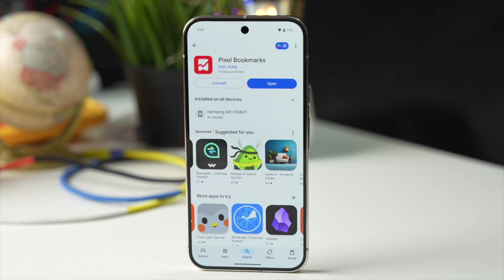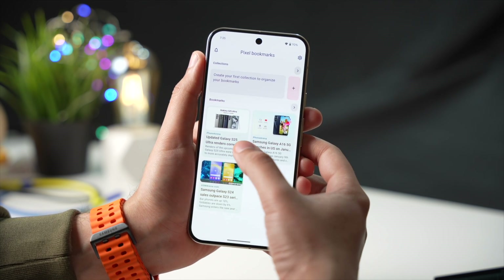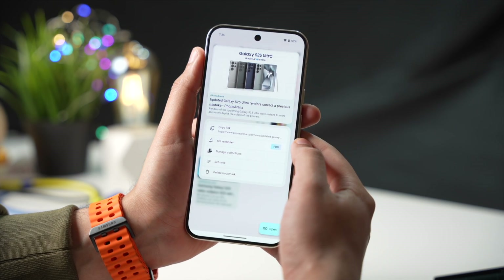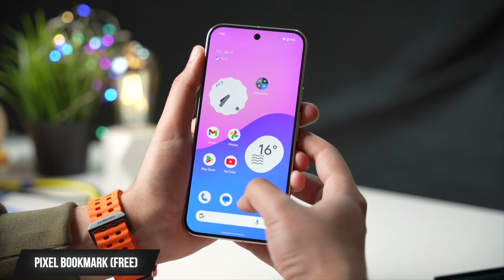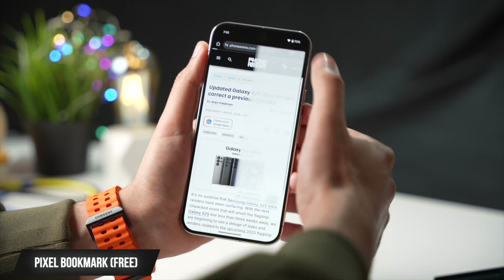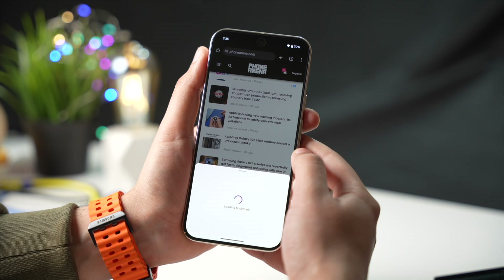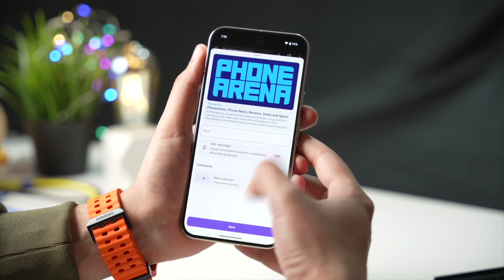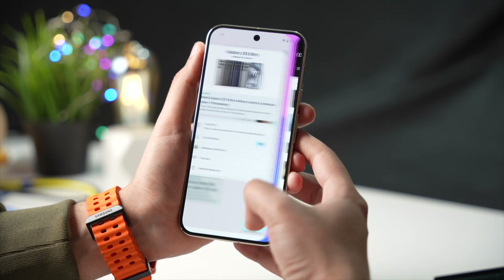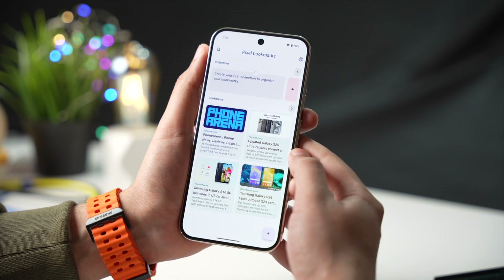Next app on this list is Pixel Bookmark. What this app does is save all your links and bookmarks with images so you can easily find the link you've been looking for. You don't have to open this app to save a link. When you're on a website you want to save, just tap on share and choose Pixel Bookmark. By getting premium you can get a bit more options, but the free version is all you need to save and check out your bookmarks later on.